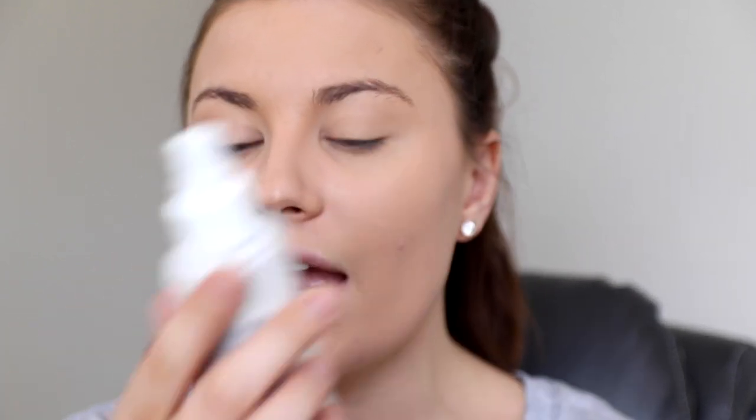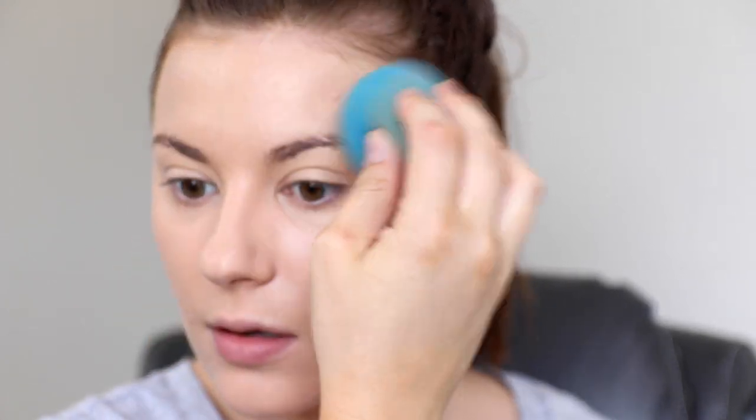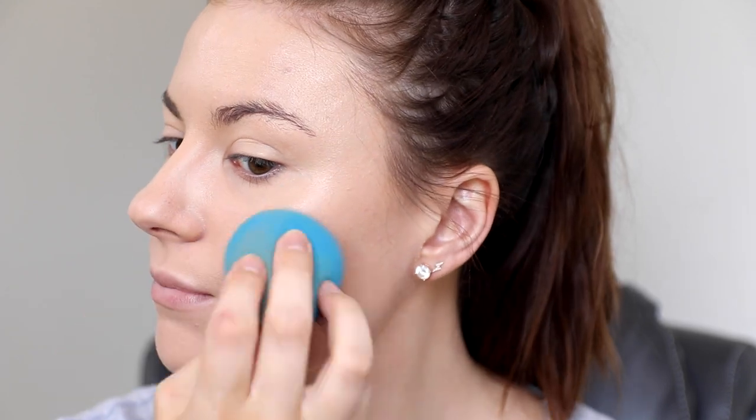Before I do the other parts of my makeup, I'll spray a setting spray. This is the Neutrogena Healthy Skin Radiant Setting Spray — I love this, except the sprayer kind of sucks. I'll spray it pretty generously and then you can either wait for it to dry or pat it into the skin.